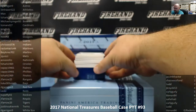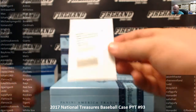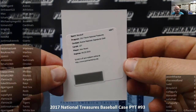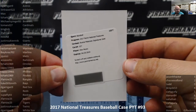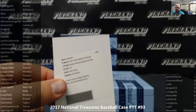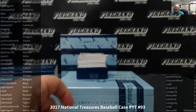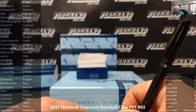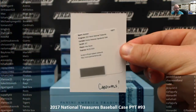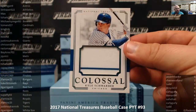Good luck, guys. We're going to start off with the redemption right off the bat — Alex Reyes Rookie Material Signature Gold. Alex Reyes, I believe St. Louis Cardinals. Tom and 27, there you go. Next up.